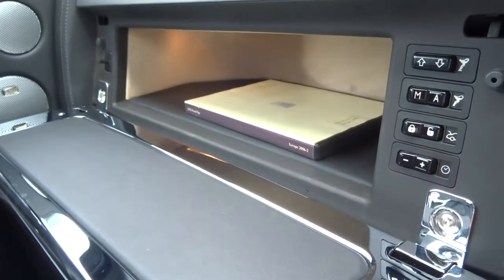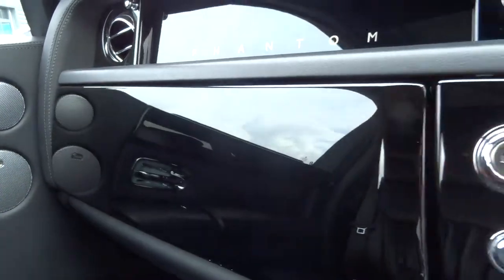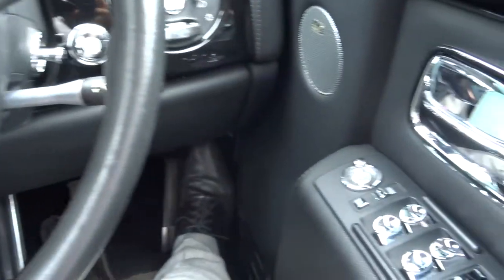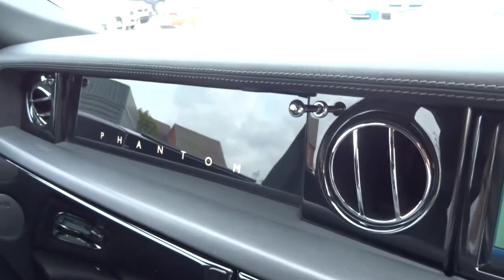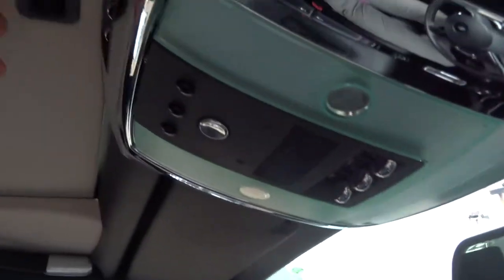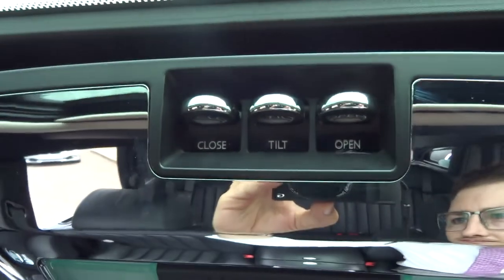Plenty of space inside the glove box with the Rolls-Royce navigation disc. Multifunctional steering wheel. It's just oozing class — the leather and the grey stitching, the contrasts throughout. Lovely Phantom logo there as well. You get treated to a sunroof which also opens, tilts and closes via these three buttons here.